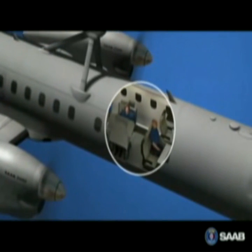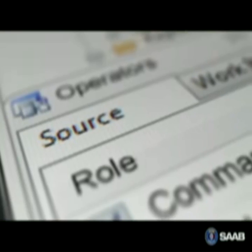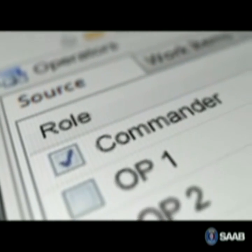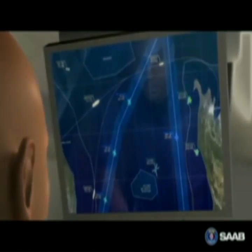In front of the operating room is an area reserved for the officers in charge and or off-duty personnel. Information from any of the workstations can be linked to the displays, giving the onboard commander superior situation awareness.